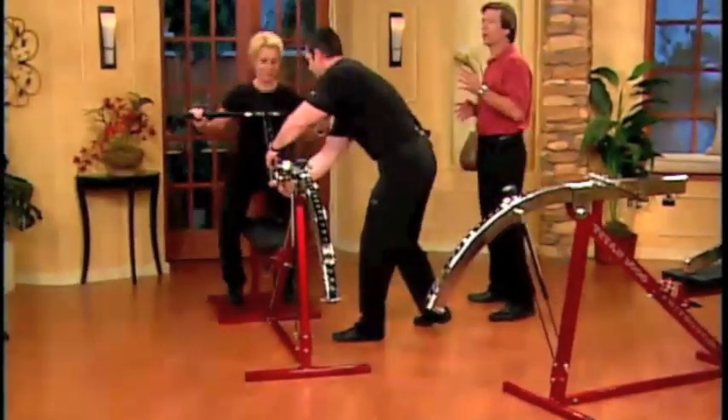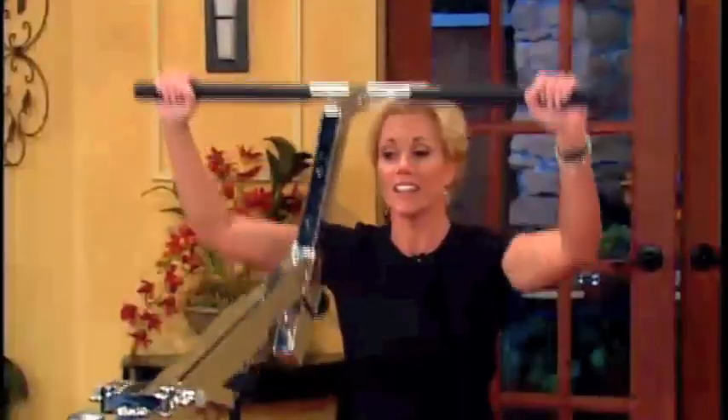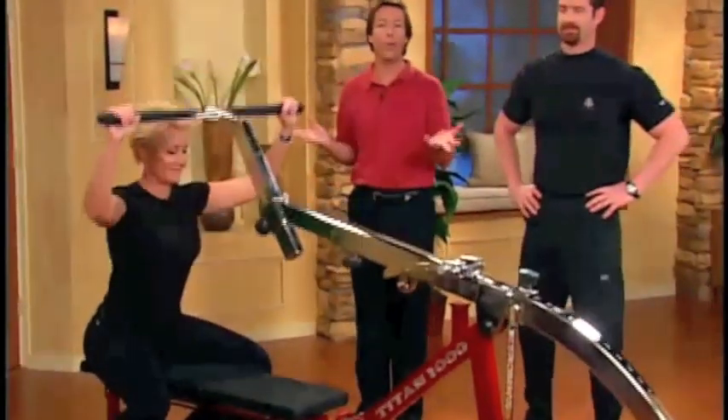This is great. You can work out every major body part on this one machine. We're talking chest, back, legs, arms, as you see here, shoulders, abs, calves, and lower back, all in one machine.